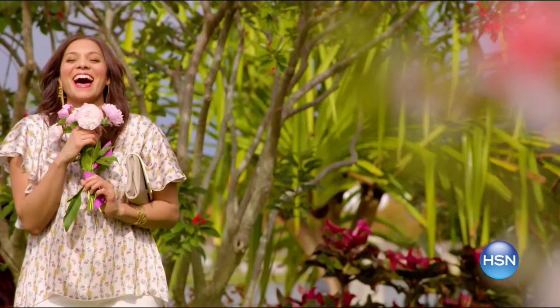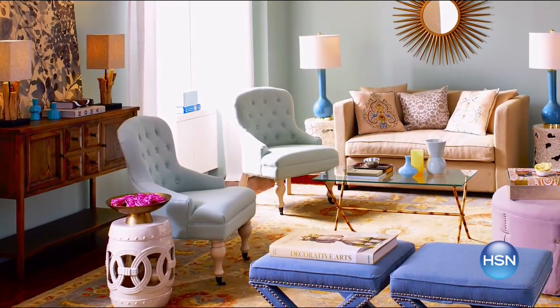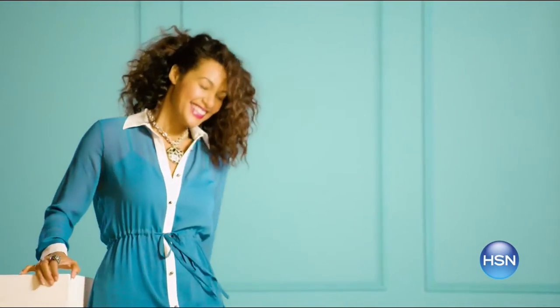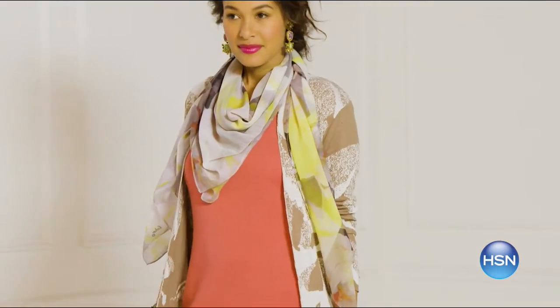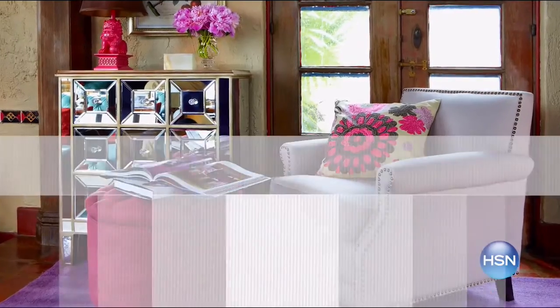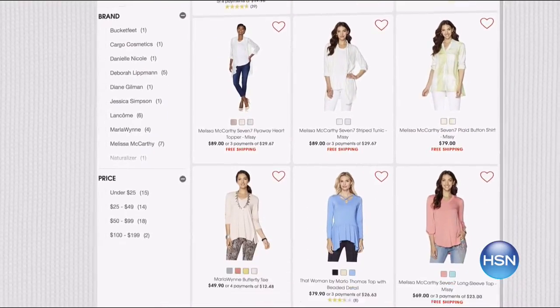Pastels with a pop — get a fresh take on bold and bright with new items for your home as well as your head-to-toe look. We've got your favorite candy-colored pastels mixed with saturated hues for a fresh take this month. New spring collections will turn heads and give you an uplifted outlook, whether it's fashion or new home decor. Shop our latest Color Crush on HSN.com.